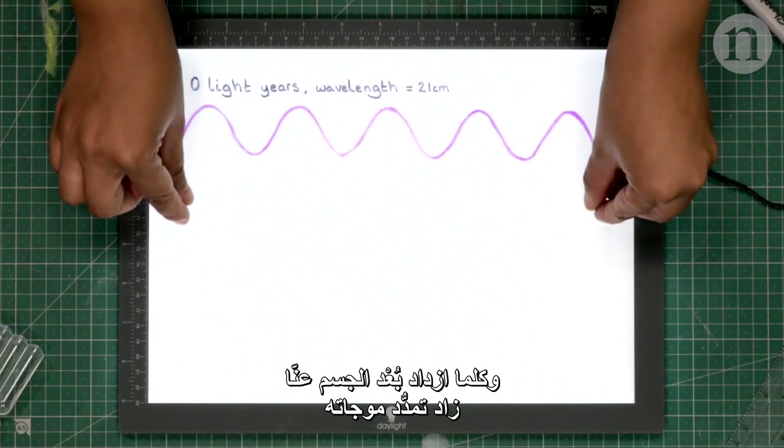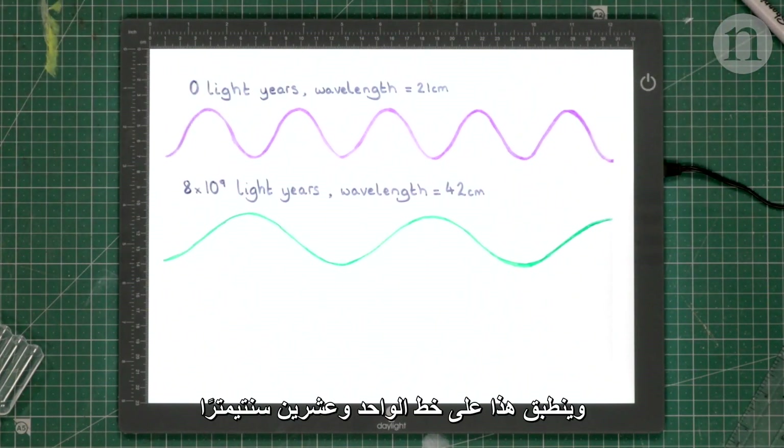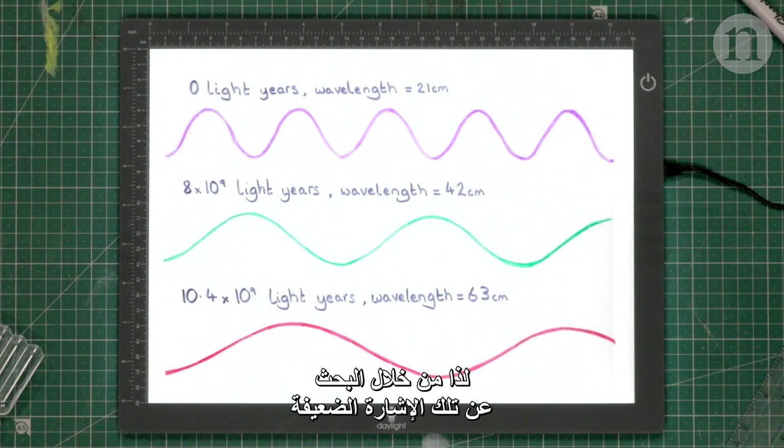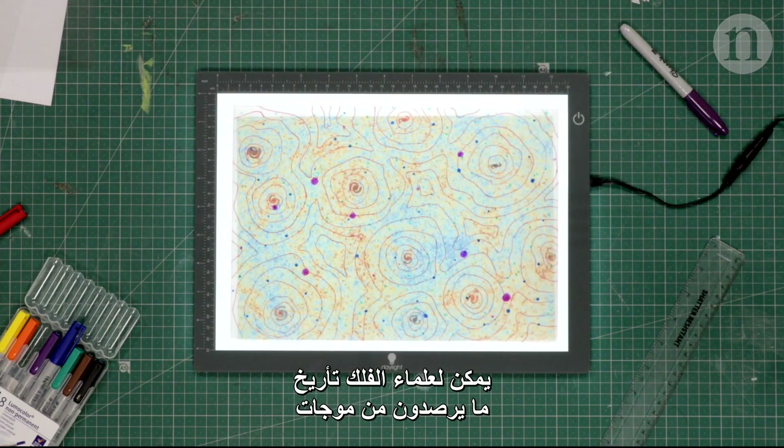The further away from us something is, the more the waves stretch, including the 21cm line. So by looking for that faint signal and working out how much it's been stretched, astronomers can start to put dates to the waves they're detecting.